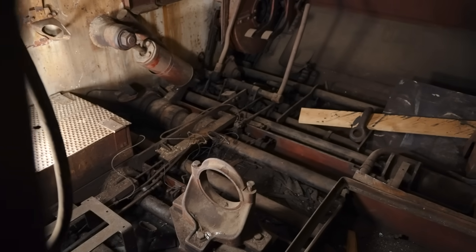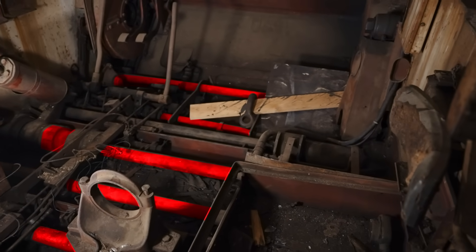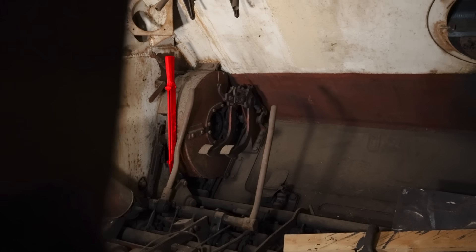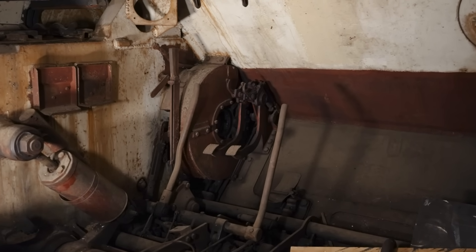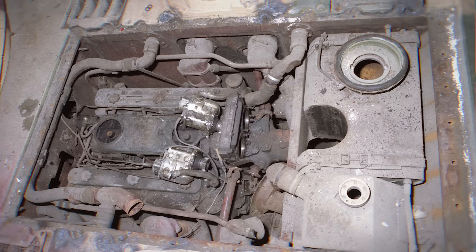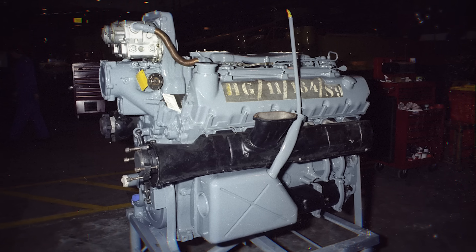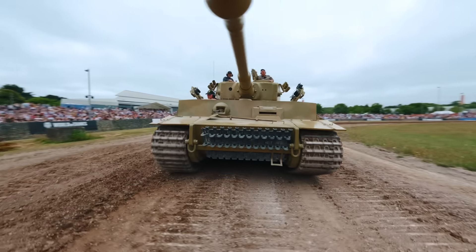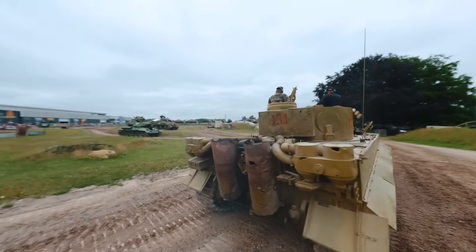Down in the hull itself, some of the floor plates remain, and below that you can see the lateral torsion bar suspension. The driver's handbrake and pedals survive, although most of the transmission has gone, including the double differential steering gear. Looking back into the engine compartment, the Maybach HL 230 engine itself was still there when the Tiger came to the museum, but it was removed in the late 1980s as part of the restoration of Tiger 131.